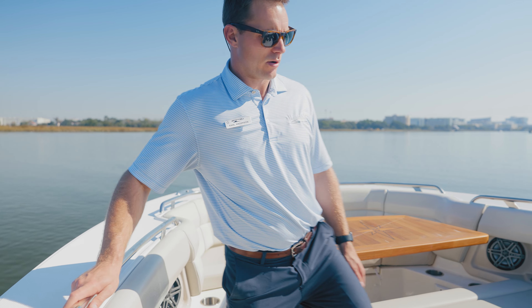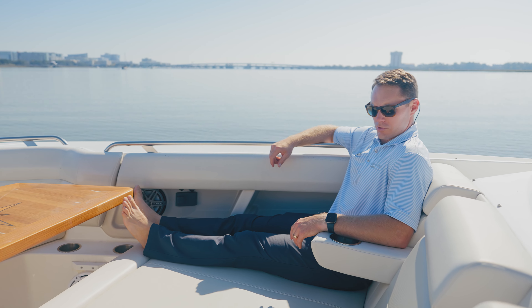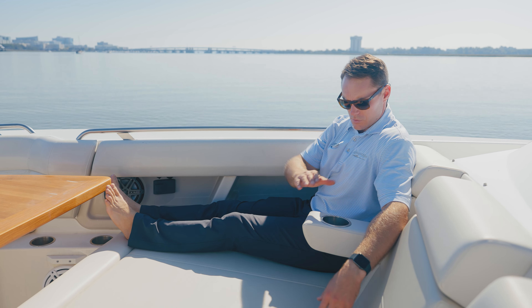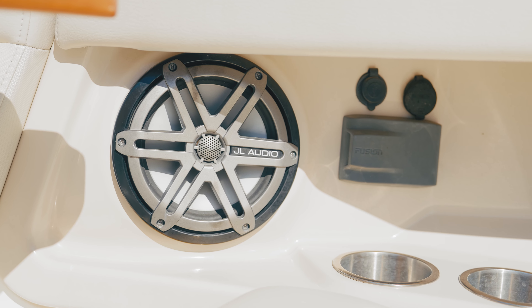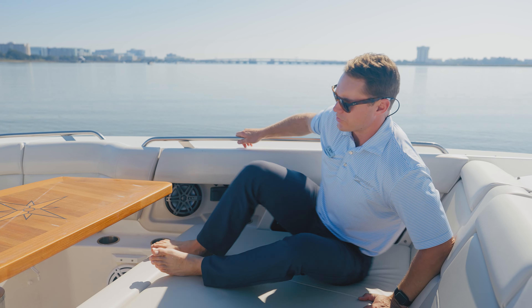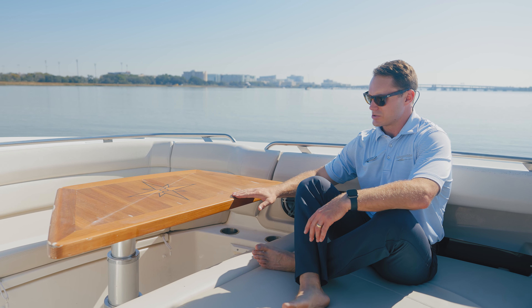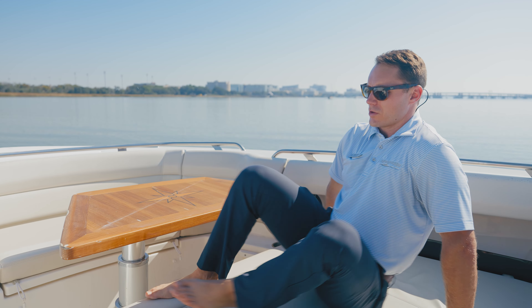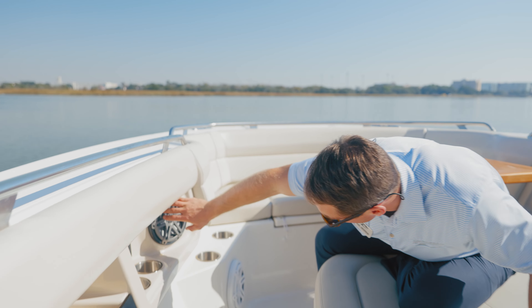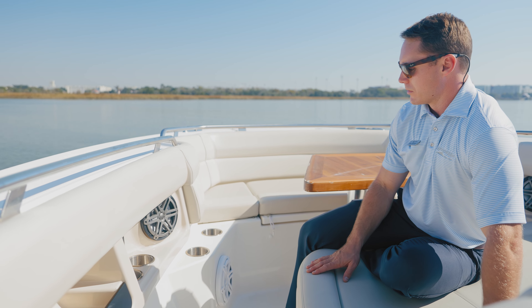Moving forward to the bow on this 350 Realm from Boston Whaler — huge lounge area up front with plenty of space for three adults to sit comfortably. We have cup holders with armrests that fold upwards, stereo remote, and JL speakers all throughout on both sides. There's a beautiful teak table on a powered pedestal that raises and lowers. When it's in the down position, you can add a filler cushion and have this lounge area totally cushioned out. Over on the port side, more cup holders, speakers, charging ports for phones, and the power switch to raise and lower the pedestal table.